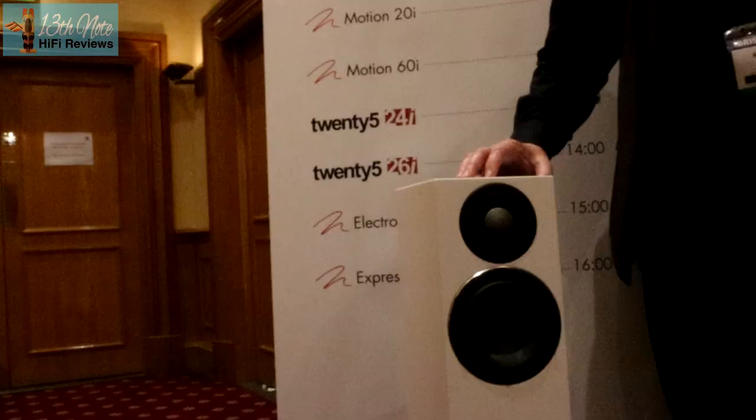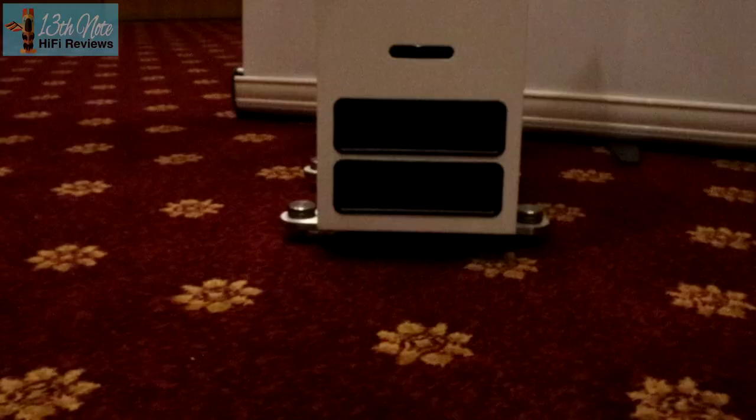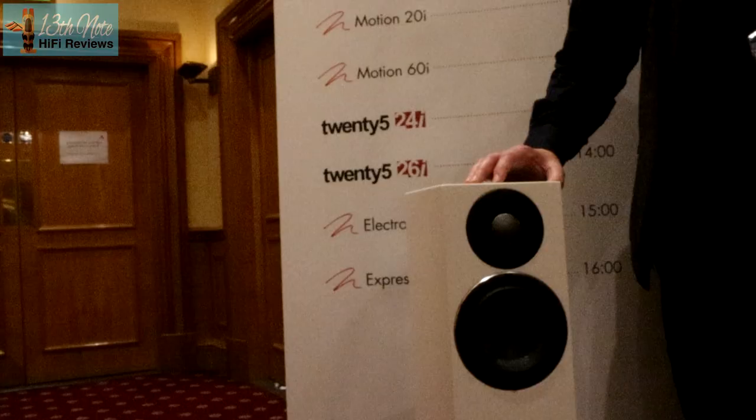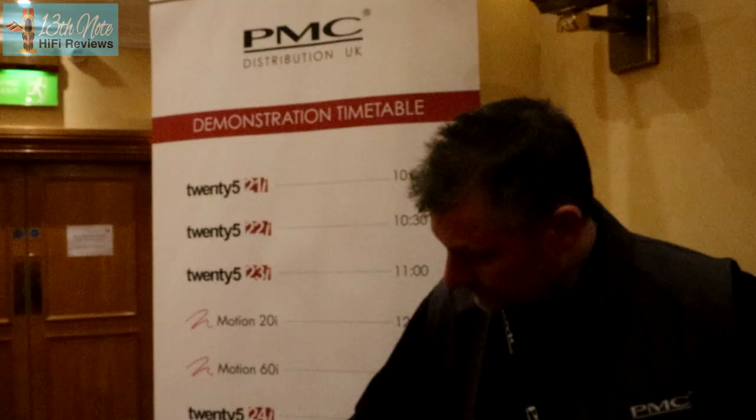Hello there, my name's Keith from PMC. I'm Marketing Manager for PMC. We're very proud to announce our new range of loudspeakers, the 25i, that replaces the 25 series. We've introduced some very interesting innovations to the 25 series that have improved it extensively, not only technically, but also sonically as well.